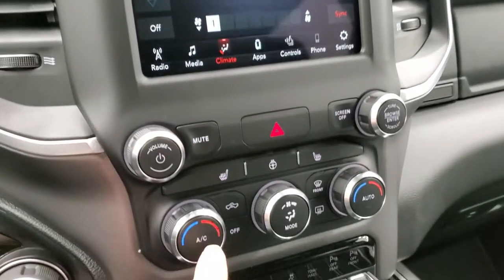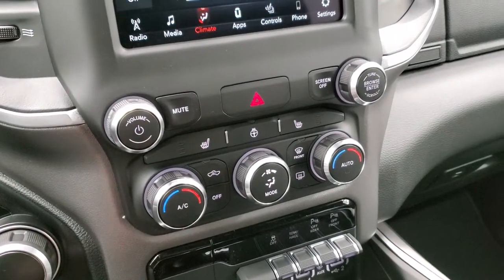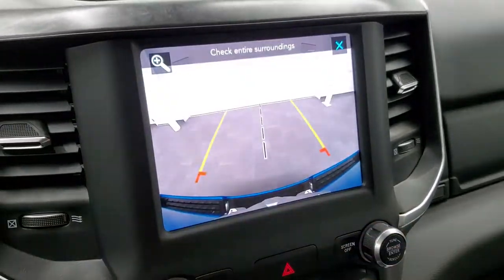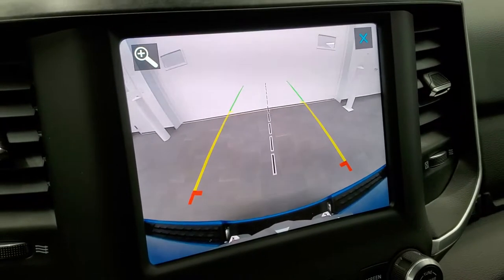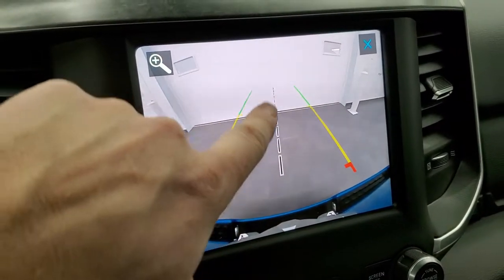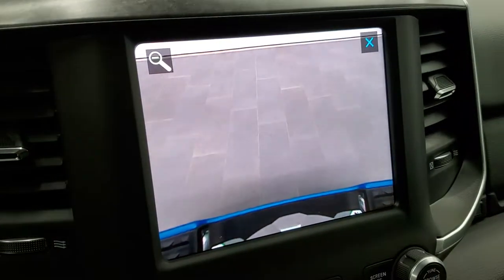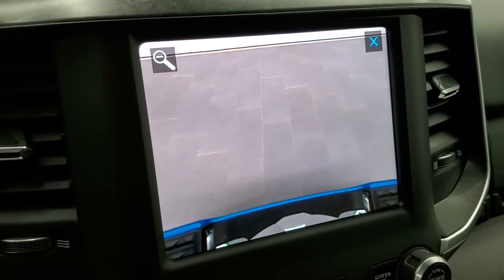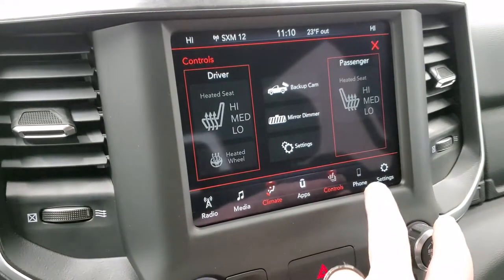You can do your climate controls on the screen, but if you don't like doing everything on the screen you can do everything down here as well, including your volume and tune controls. You also have heated seats and heated steering wheel buttons. You can check out your backup camera — the new Rams have the HD backup camera, crystal clear, with dynamic grid lines that turn as you turn the steering wheel. The center line lines right up with your receiver hitch, and you can zoom in on that to get right over your receiver hitch so you get hooked up to your boat, trailer, or camper right the first time, every time.